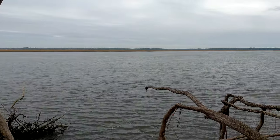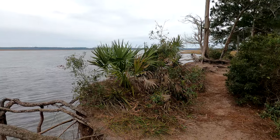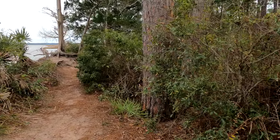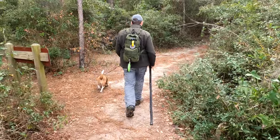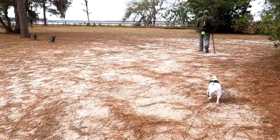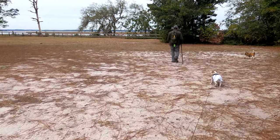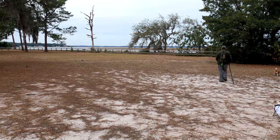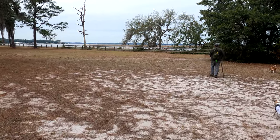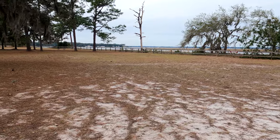It looks like high tide, doesn't it? We know from our walk yesterday that if we stay along this split rail fence along the river, it takes us right up to the backside of our campsite.